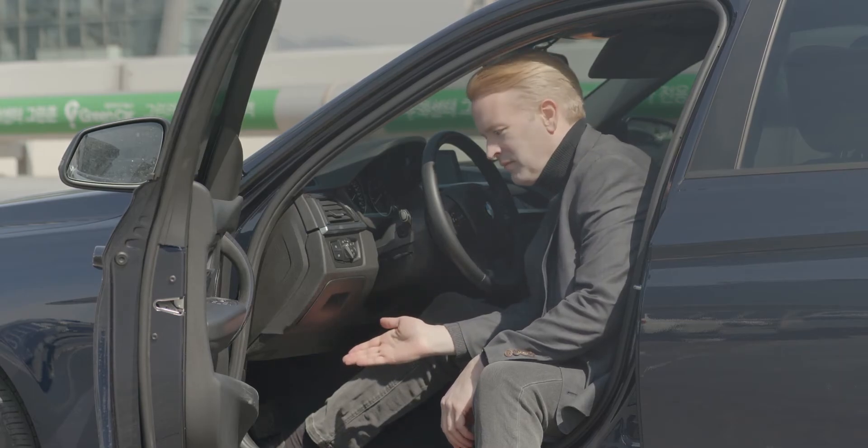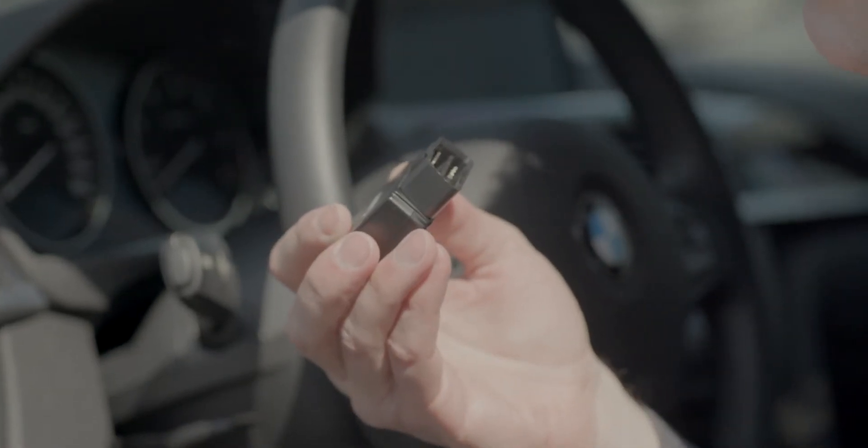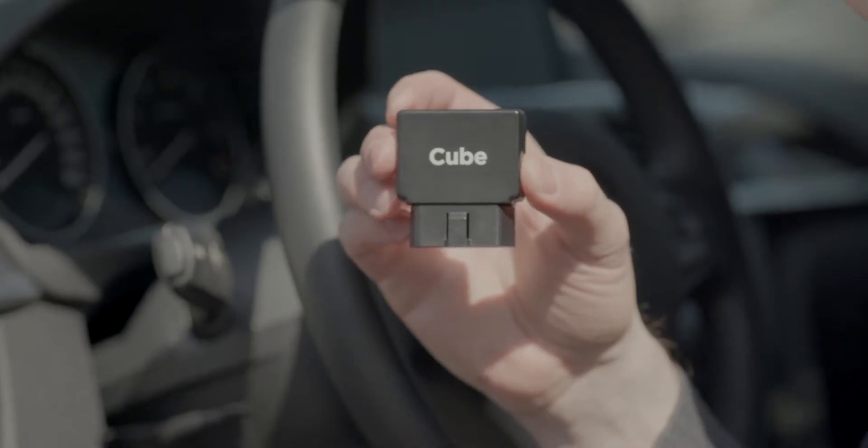Other cars might have a slot in different places. These jacks are the same for any car in the world, like a USB terminal is the same on any computer. When you plug this ping box in here, it lights up like this.